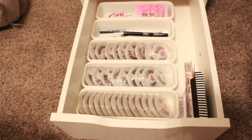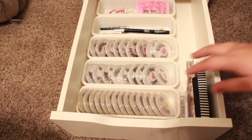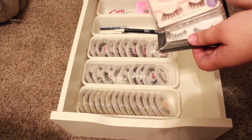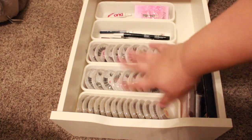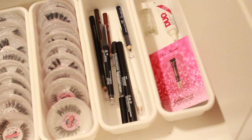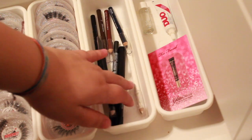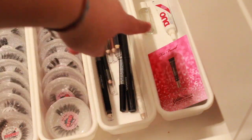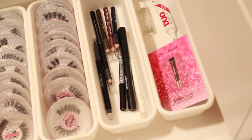This drawer is my lash drawer and eyeliners. Right here I have individual lashes — never buy these, these suck. Kiss lashes — these are amazing. Ardell Semi-Wispies — don't get these, they're bad. Then I have all these lashes from Juno and Co — they're really cute and affordable. By the way, these containers for eyeliners are from Target. Here we have eyeliners: CoverGirl, Wet n Wild, Ulta. Here we have two lash glues and then glitter glue — probably not supposed to be there but it's there.